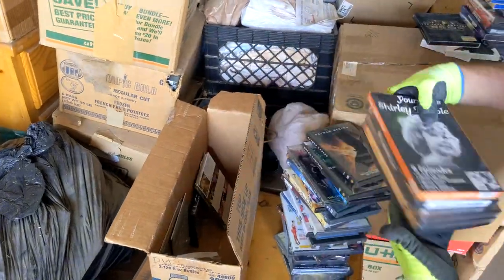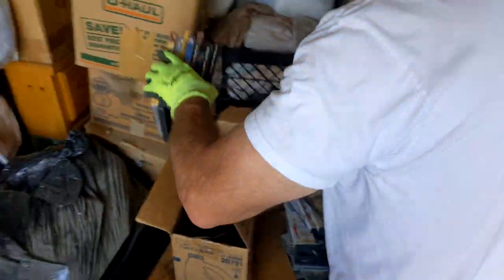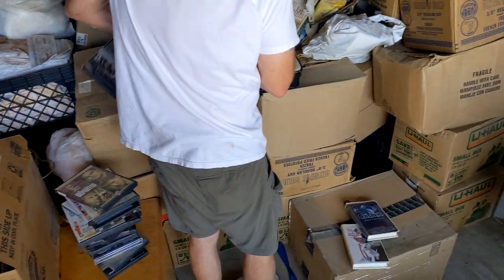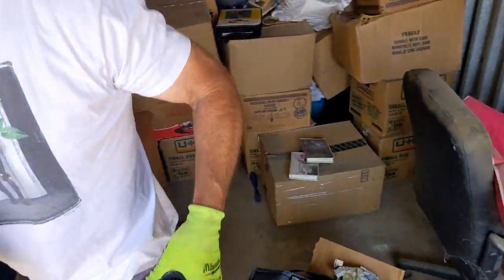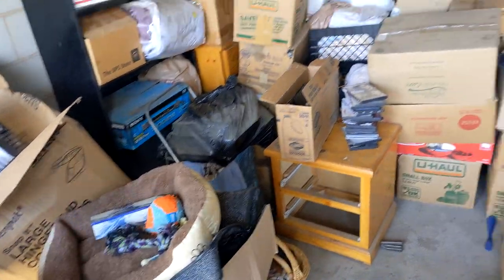Remember this used to be my jam back in the day. It's not like these aren't good movies — it's just those are the movies everyone has. But this right here will get me 30–40 bucks. I think that's reasonable. With the amount of them, and some are new Blu-rays and stuff, yeah, 30–40 bucks.